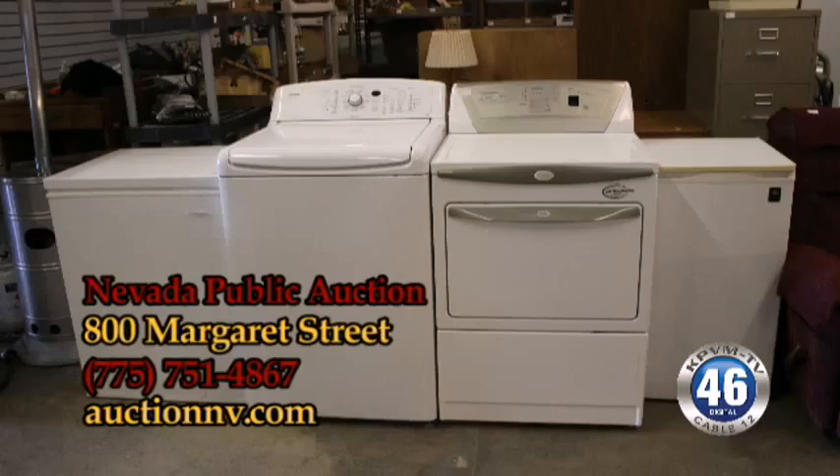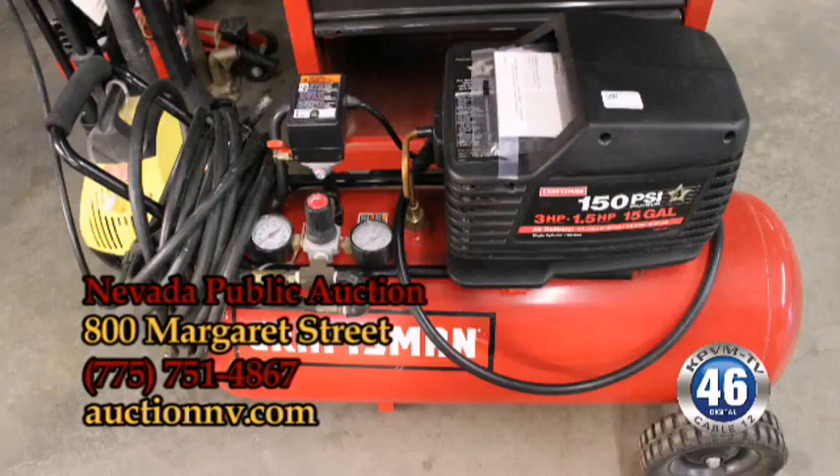Back to the tools, they have a Craftsman toolbox, routers, chop saws, air compressors. There's just a little bit of everything in here this weekend.